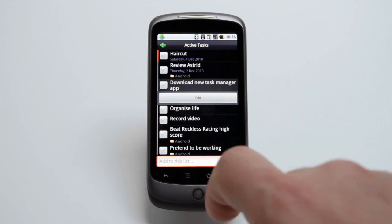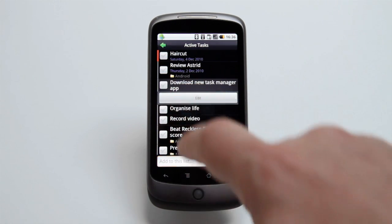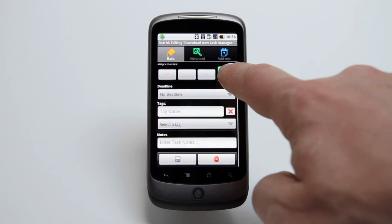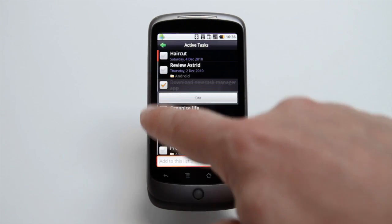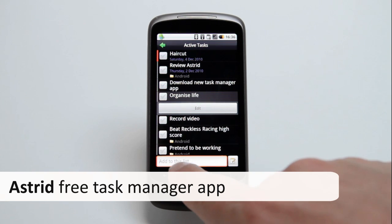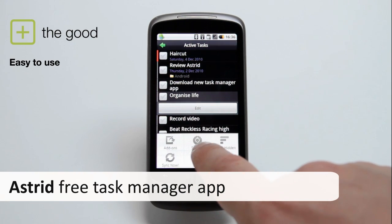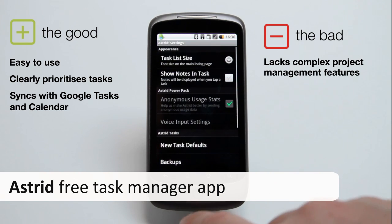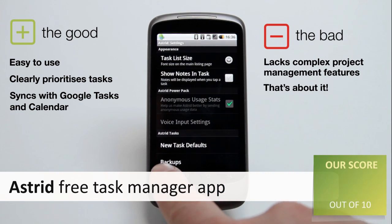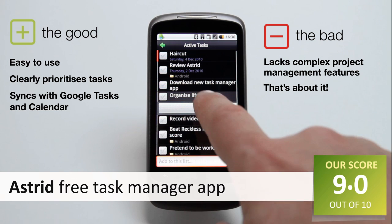But Astrid isn't simply a hard task mistress. This is an app with a sense of humour, making you feel good about getting tasks done and giving you a playful nag when you're missing deadlines. Guaranteed to make your life easier, Astrid is an essential app for those of us who can't afford a human personal assistant, which is why it scores a whopping 9 out of 10.